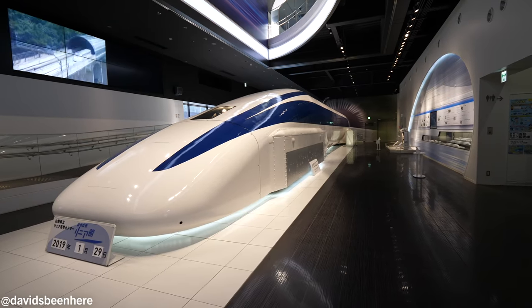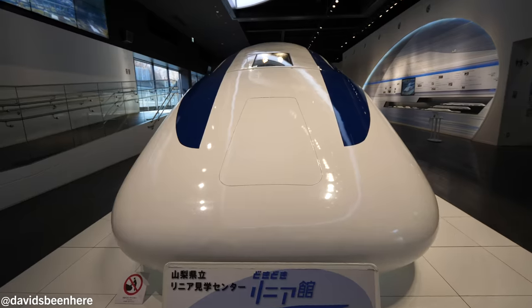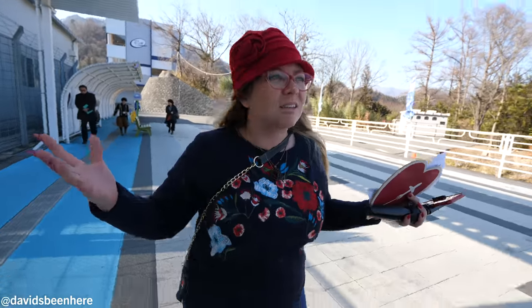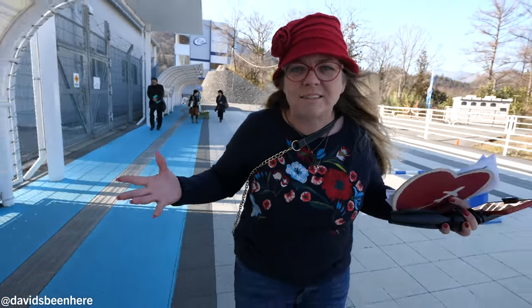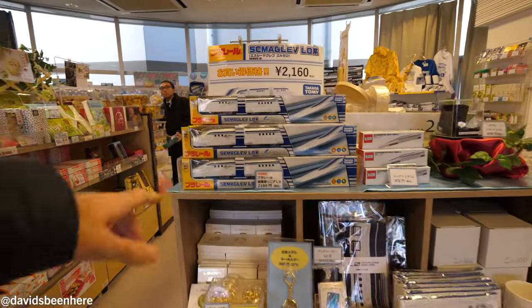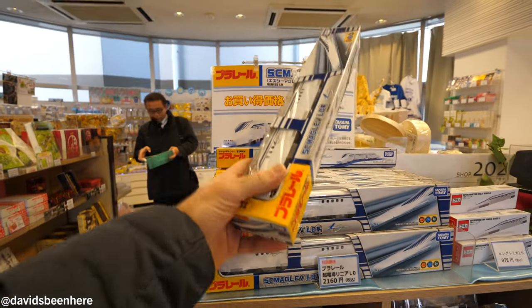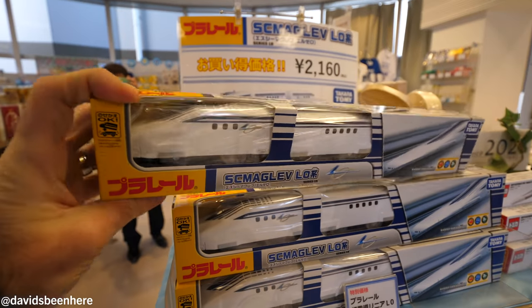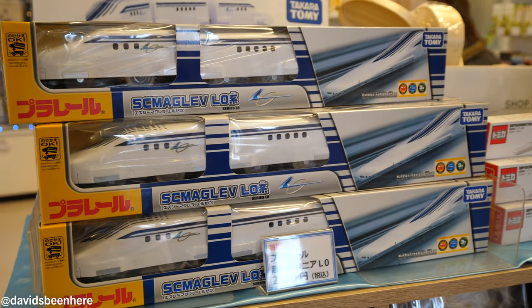Once you're done visiting the exhibition center, you can walk over to the souvenir shop. Are you ready to buy some stuff? Everybody's got to get something. Look at this — we're here before everybody else. This doesn't even come out until 2027, so primo stuff over here. I think this is what I'm taking home for my daughter, so she can see what she's going to ride in eight years from now — the Maglev, the fastest train in the world.